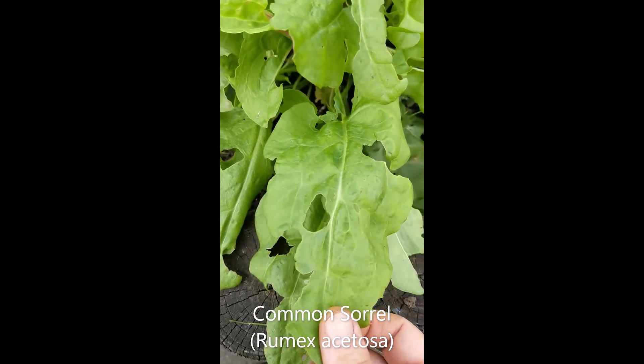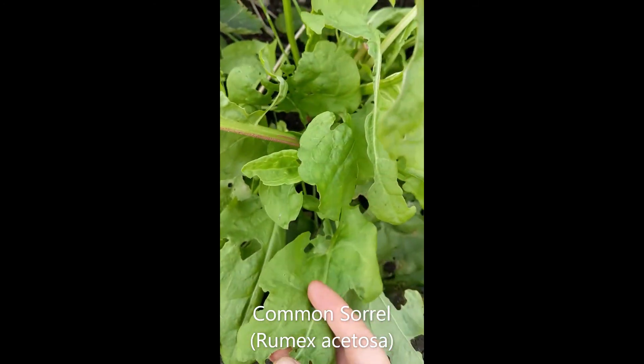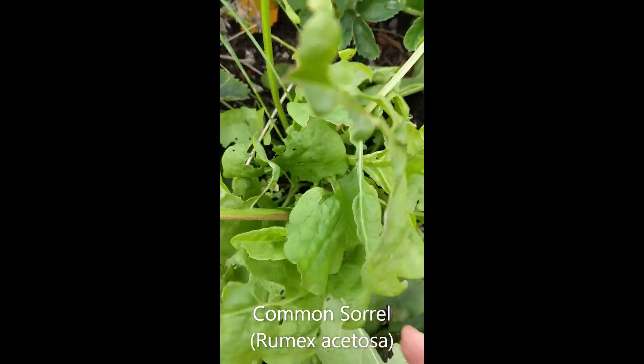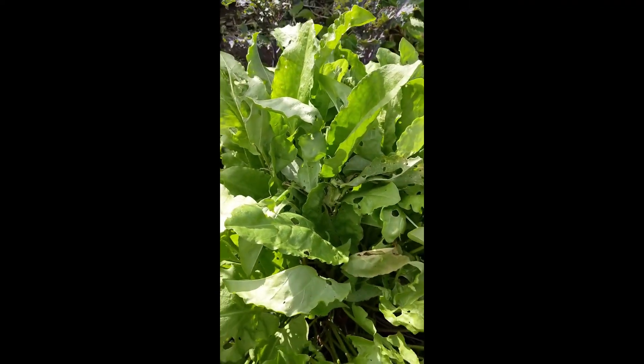Now this is sorrel. If you taste a bit it's very lemony and very zingy — that was a really fun one to try with the kids. There's a little plant here and then I've got a really big plant here, so I've got lots to play with.